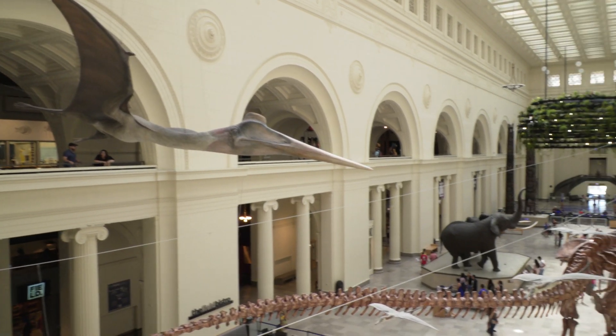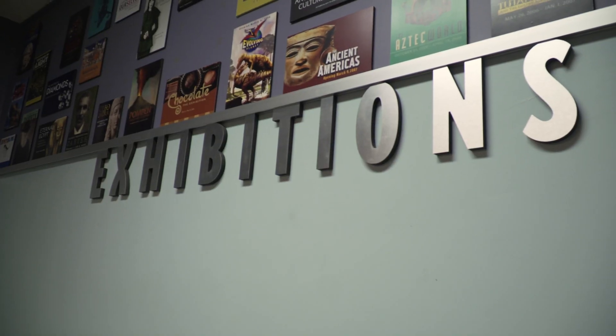My name is Isabel Weber. I'm here interning at the Field Museum of Natural History in Chicago as an Exhibitions Development intern. Exhibitions Development is the department at the Field Museum that helps actually write and plan and put together the exhibits.